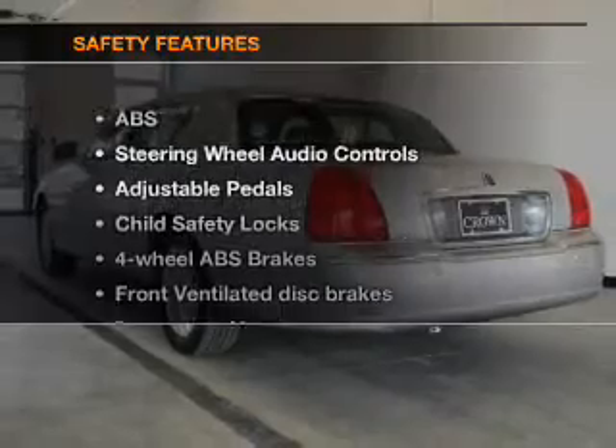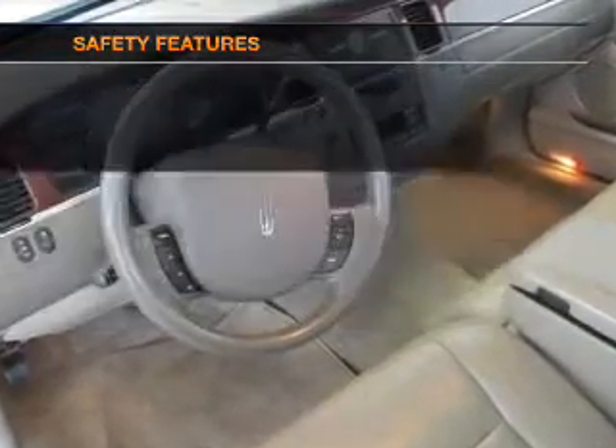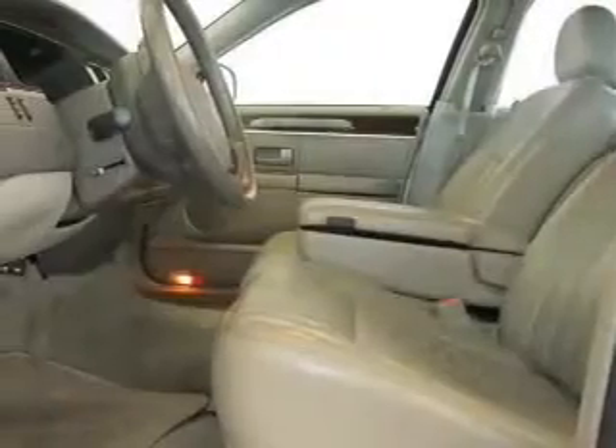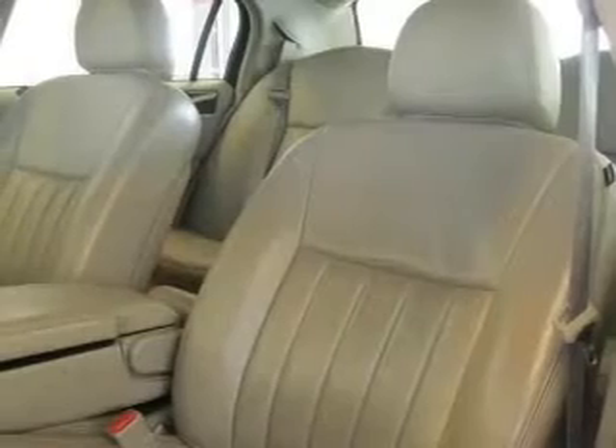If safety is a high priority, rest assured knowing that these top safety components are included: front ventilated disc brakes, passenger airbag, side airbag, traction control, and independent suspension.